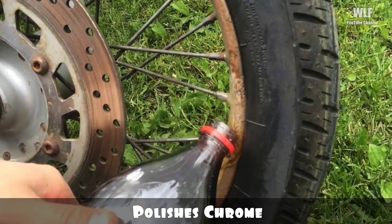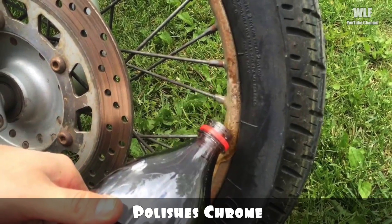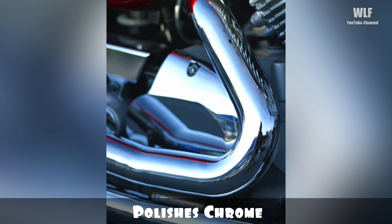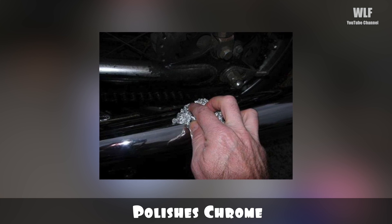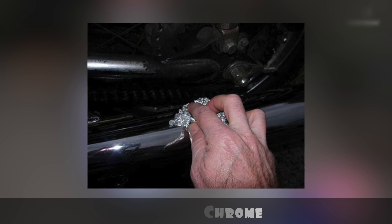Polishes chrome: for cleaning and polishing chrome, all you need is some aluminum foil and a can of Coke. By dissolving rust and stains, it will make your chrome objects shine like new. Pour the diet Coke on your rusty chrome, crumple up some foil and use it to scrub the rust away, then rinse with warm water and wipe dry.